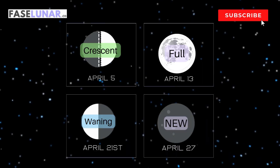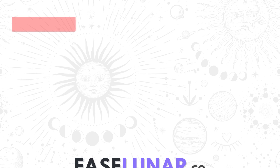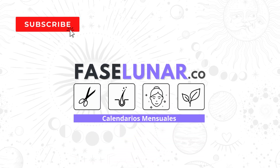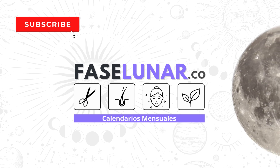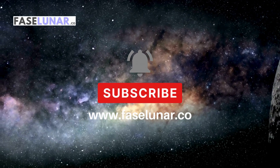Connect with the influence of the Moon this April. Don't forget to share so others can benefit from the power of the Moon. Subscribe to receive monthly calendars, like, and comment. See you in the next lunar cycle. Follow the rhythm of the Moon and let it guide you.